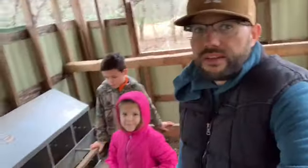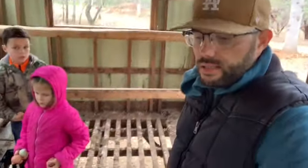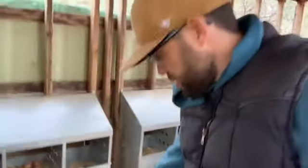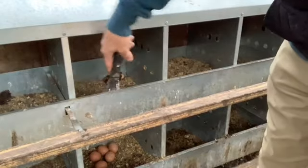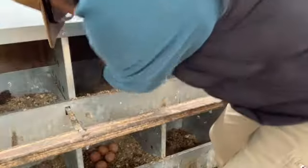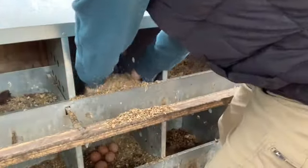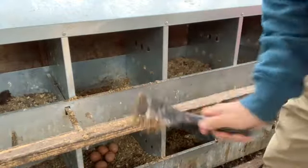Inside our chicken coop we hold 150 chickens pretty comfortably. The floor is slatted so their poop falls through — I've never cleaned this chicken coop out once. It's on an axle so we can drive it down the road. There are 20 nesting boxes in here. I'm going to clean out these boxes — we got about 100 eggs today. It all goes to the ground; there's good manure and organic matter in there.